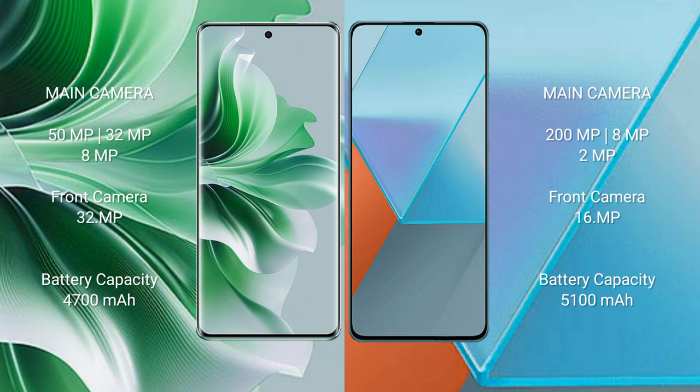Oppo Reno 11 Pro features a triple rear camera setup with a 50MP main camera, 8MP, and 32MP lenses, and a 32MP front camera. Redmi Note 13 Pro also has a triple rear camera setup with a 200MP main camera, 8MP, and 2MP lenses, and a 16MP front camera.